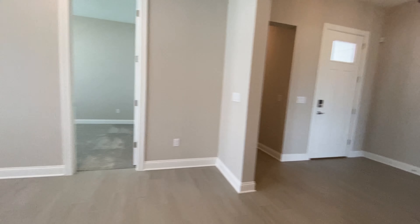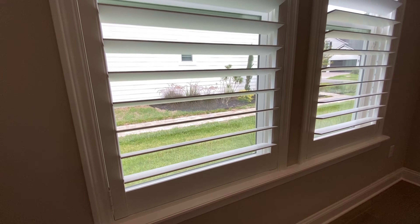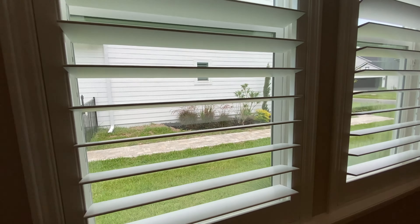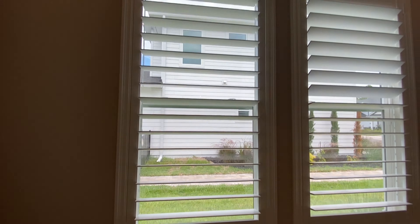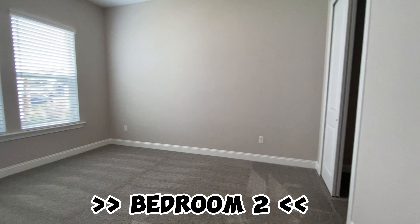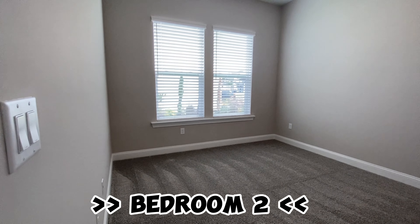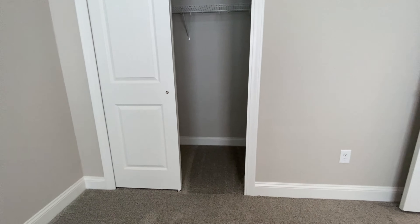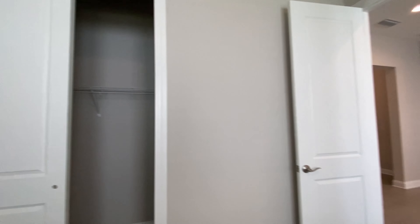Here's the open area that comes out — I think most people would use this as a second living room: a kids' study area, kids' play area, something like that. These are the plantation shutters, as you can see. We've got one more bedroom. These are pretty good sized secondary bedrooms. And we've got a master closet.